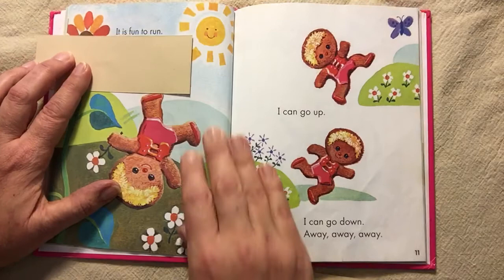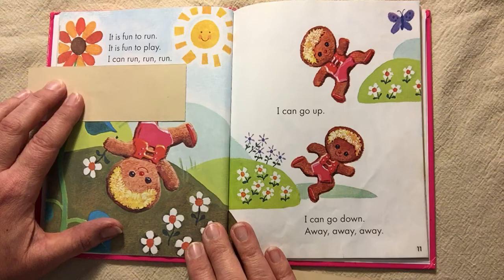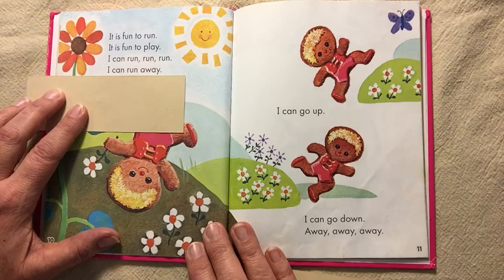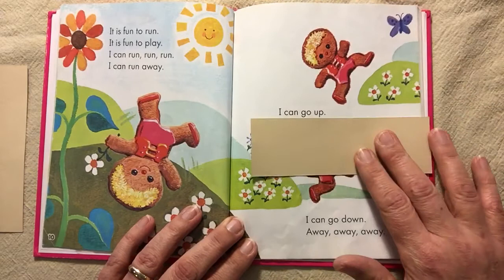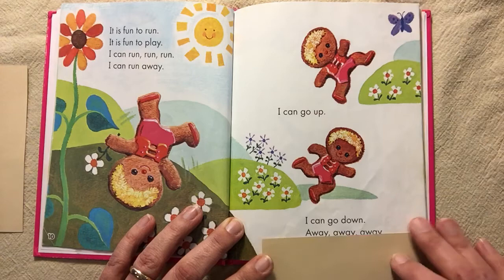It is fun to run. It is fun to play. I can run, run, run. I can run away. I can go up. I can go down. Away, away, away.